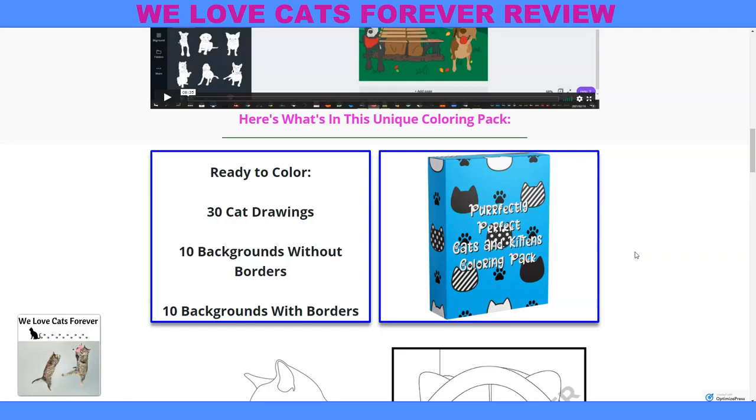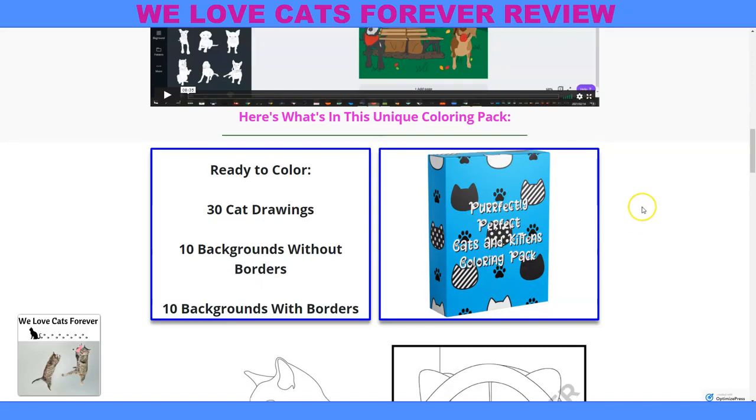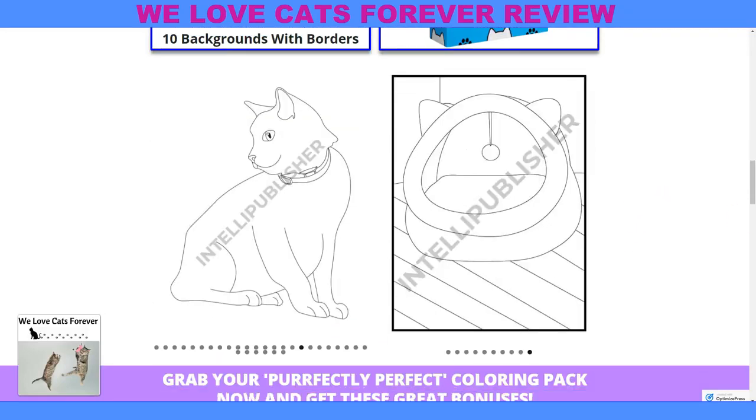I'm sure you guys do too. Ready to color 30 cat drawings, 10 backgrounds without borders, and then 10 backgrounds with borders. Now let me show you some of the great pictures.